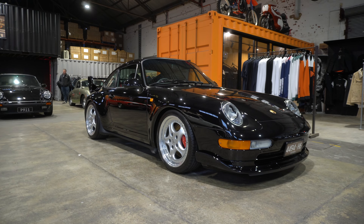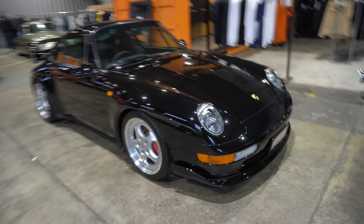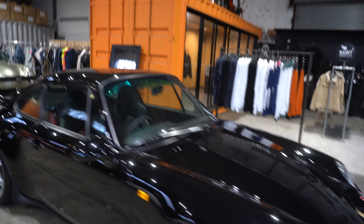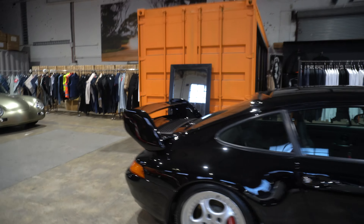Look at that — black is perfection. Black interior, RS wheels.